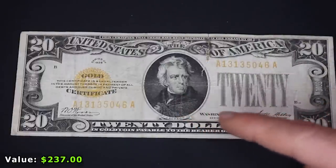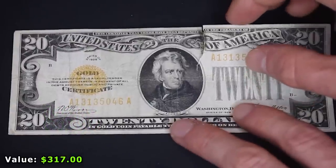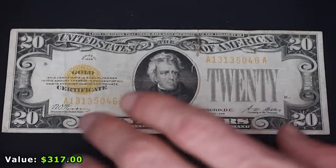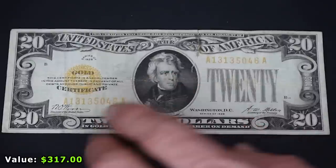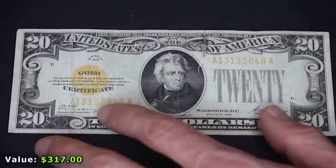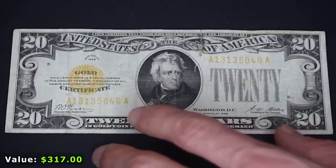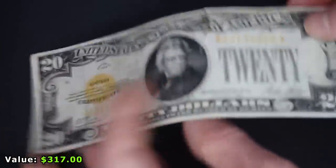Next up is the first ever United States gold certificate note I have ever owned. This one has a little rip down the middle, which is why I won't be putting it in my currency typeset. But it's super cool — back in 1928 when this bill was in use, you could go to the bank and exchange this $20 gold certificate for a $20 gold eagle coin. Even though this bill is worth quite a bit as a collectible, a $20 double eagle would have been worth far more — talking like $2,000 in gold.